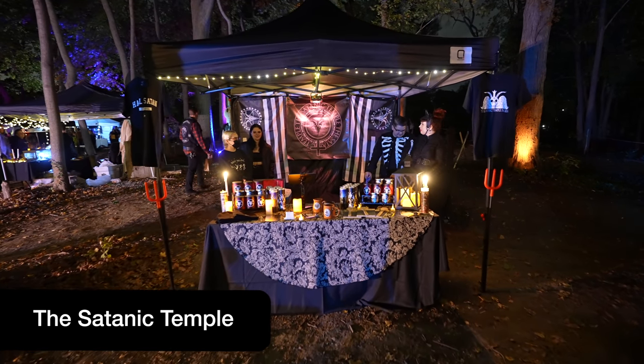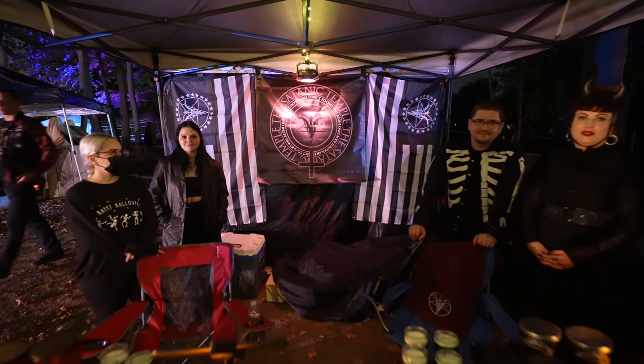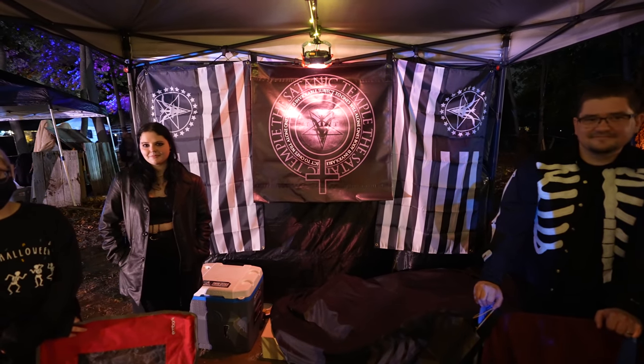Still walking through the woods, we come across the Satanic Temple here at the Salem Night Fair as well. We were recently able to visit the temple and were thoroughly impressed — glad to be a part of it.